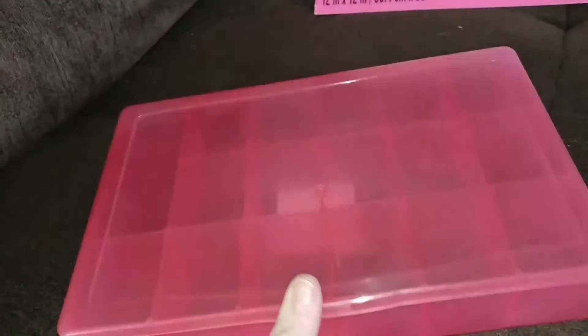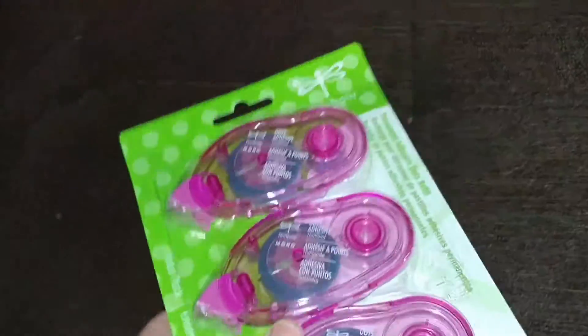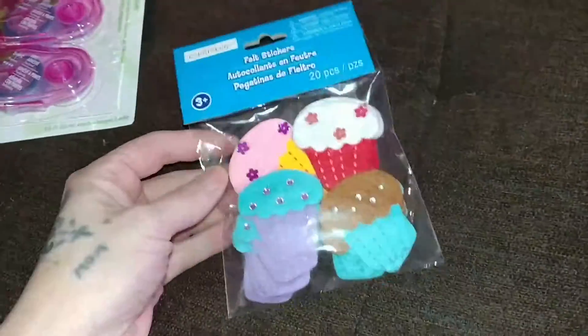And then I got this container because I am doing a swap with my twinny, and I'm going to make her a nail art box. I can't show some other stuff because I don't want her to see it. So I got this, and some dot runners. I got these for my group swap.